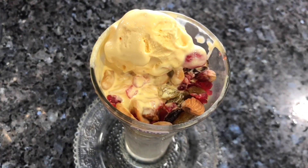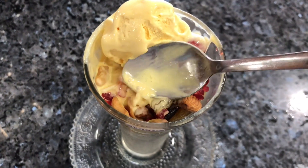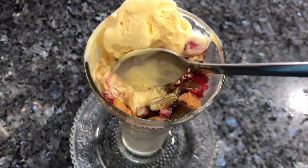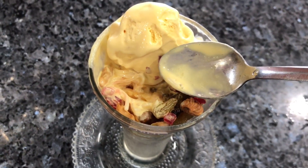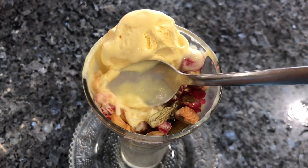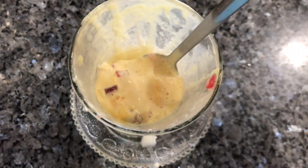Once you get past the ice cream, you get a layer of dried fruit — dried grapes, almonds, pistachios, and cashew nuts — and some semolina. All of them complement each other really well.